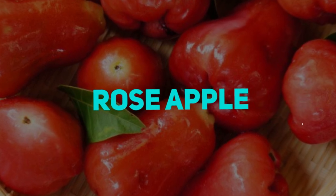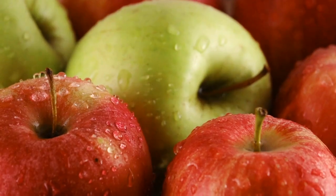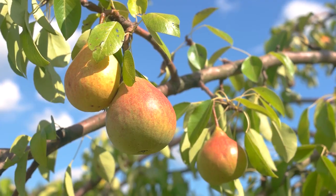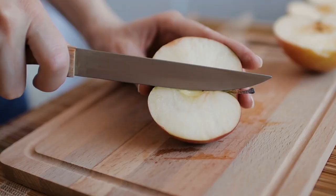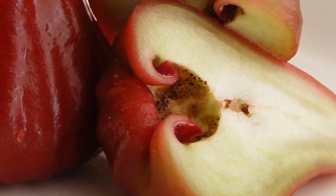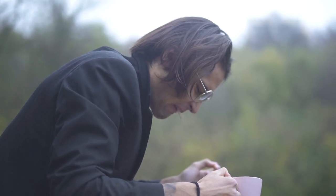Rose Apple does not resemble a regular apple in the slightest, and its size and shape are more similar to that of a pear. When rose apples are ripe, their skin becomes more waxy than usual. Despite this, rose apples have a similar flavor to regular apples and may be eaten in the same way. The seeds of the fruit are inedible and must be avoided or spat out while eating the fruit.